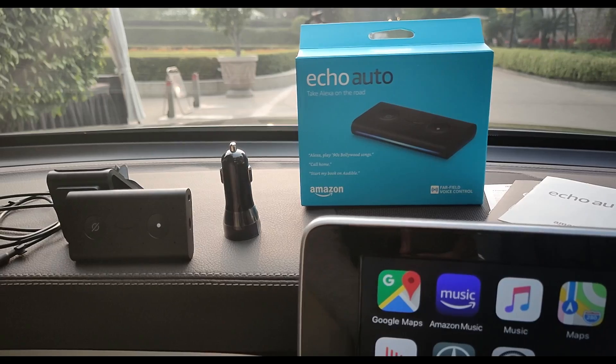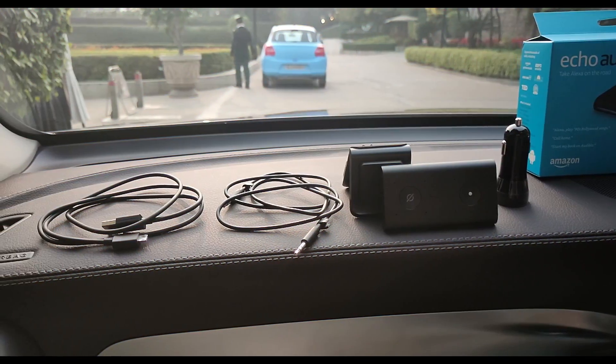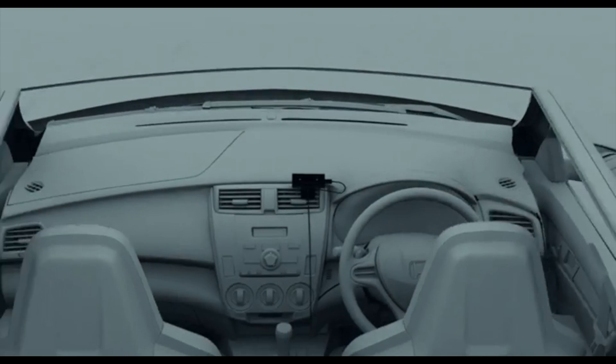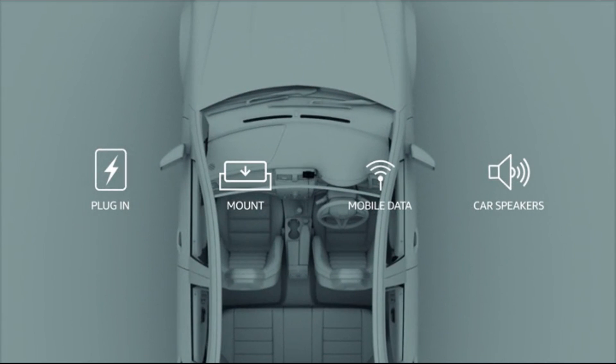In the box you get the Amazon Echo Auto, power adapter, micro USB cable, 3.5mm cable, air vent mount, and the usual documentation. All you need to do is plug it in, mount it on the air vents, switch on the mobile data, and connect it to the car speakers.